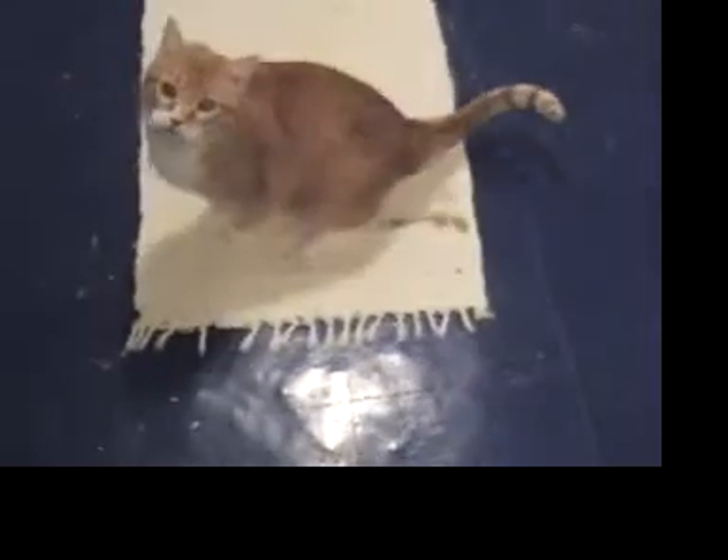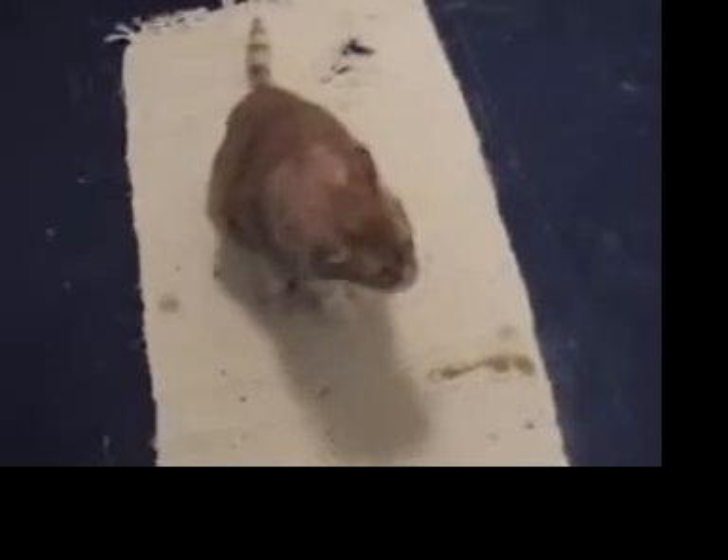He gets along really well, and as his diabetes gets better controlled, hopefully that will go away. Well, I shouldn't say hopefully — it will go away once we get his diabetes better. In fact, I hope to make his diabetes go away entirely, so that he just eats low-carbohydrate canned food and doesn't need insulin.